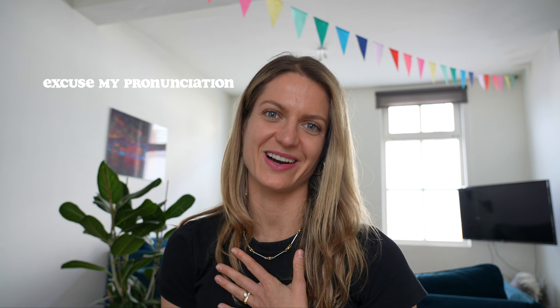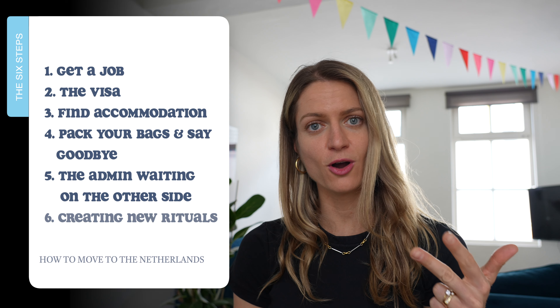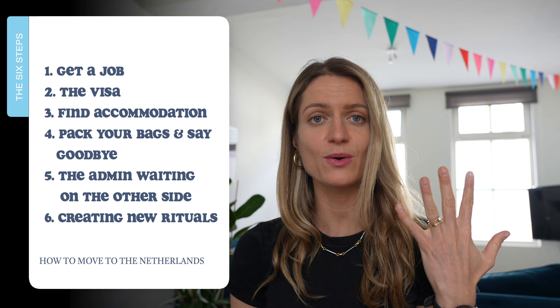Today's video is going to be focusing on the practical component — so how to move from South Africa to the Netherlands. This is the video that I wish I could have had a year ago when we started the process, so hopefully someone out there who's considering moving to the Netherlands will find this and get a little bit of use out of it.